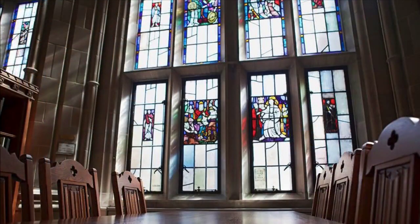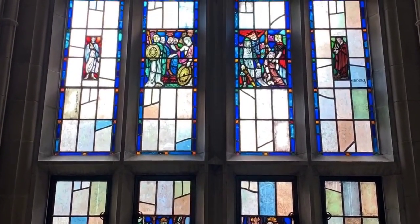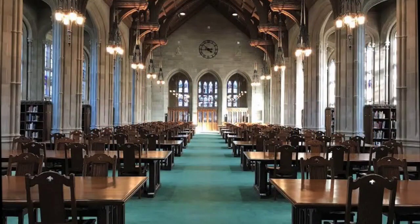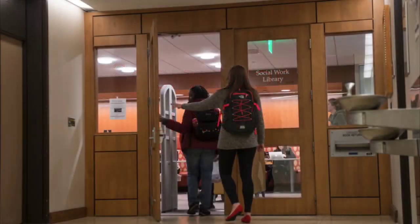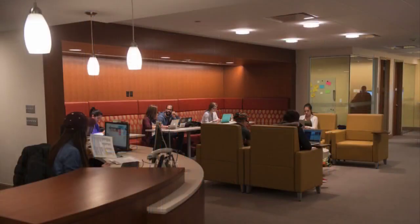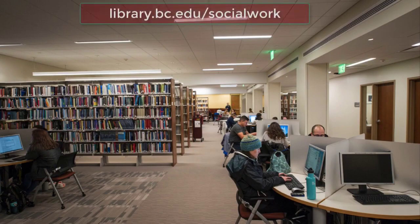The stained glass windows in Gargan Hall illustrate major courses of study in Jesuit colleges and universities. There are approximately 400 quiet study spaces in a combination of individual carrels and tables. Located in the basement of McGuinn Hall, the Social Work Library provides collections and research assistance on subjects including social work, social welfare, psychotherapy, and mental health. You can also find printers, a scanner, and check-out laptops. Find them at library.bc.edu/social-work.